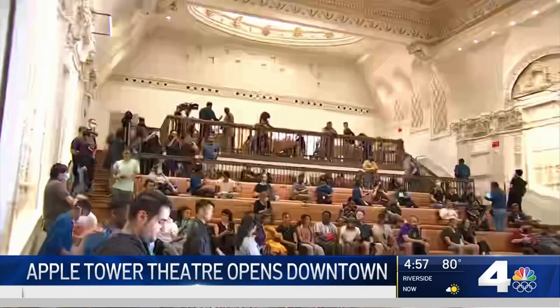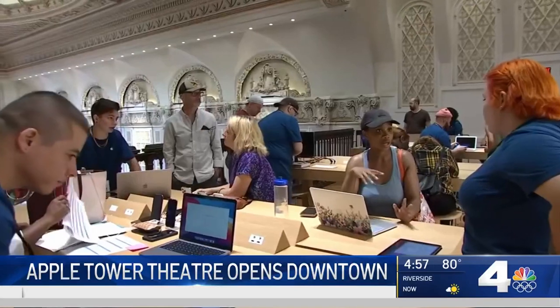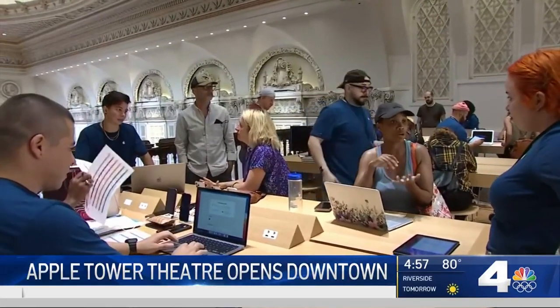In place of the 1920s movie screen is a video wall, where daily tutorials called Apple Sessions will take place. You can watch from the mezzanine, which has been transformed into a waiting area for the Genius Bar, which is housed in the balcony.